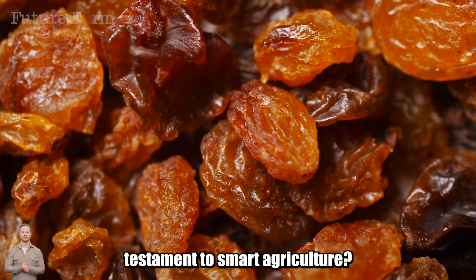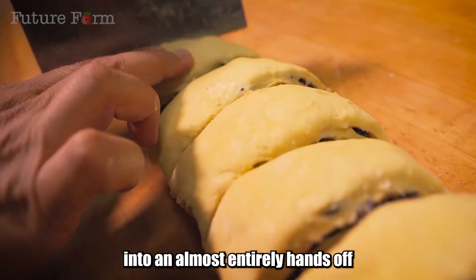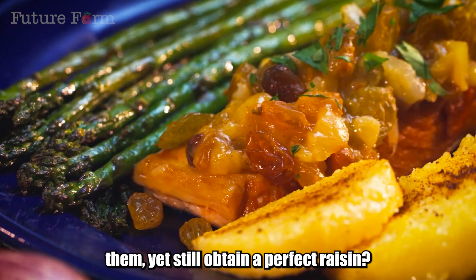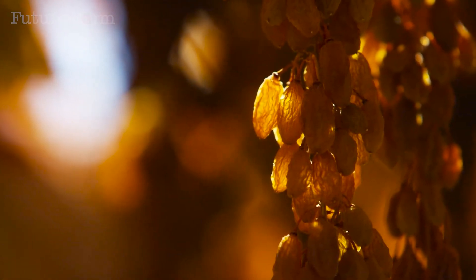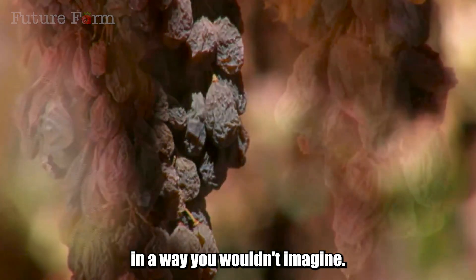What makes a raisin a testament to smart agriculture? What transforms one of America's most classic industries into an almost entirely hands-off industrial chain? How does it feel to not need to pick grapes or dry them, yet still obtain a perfect raisin? In California, the raisin capital of the United States, things are operating in a way you wouldn't imagine.